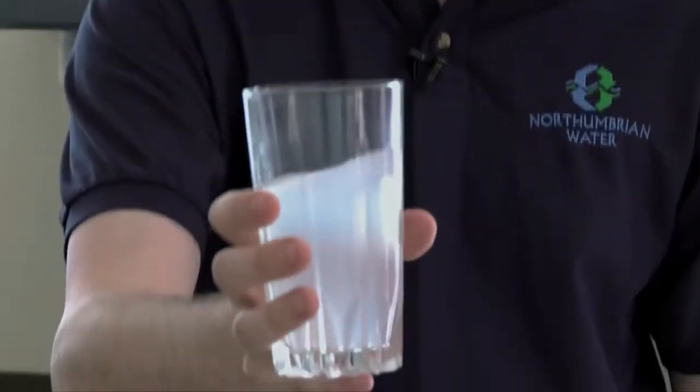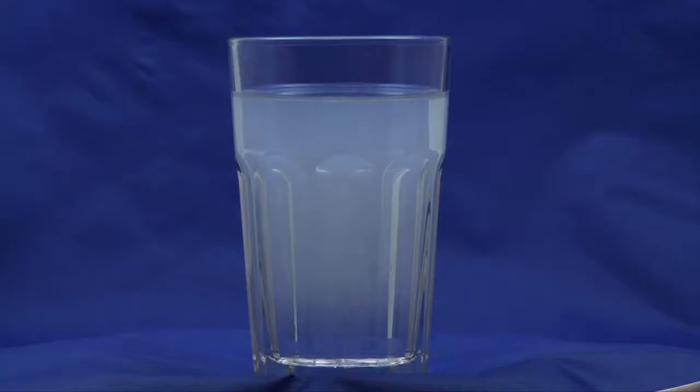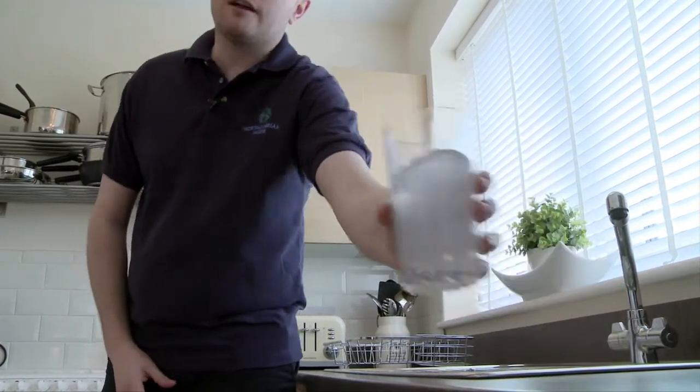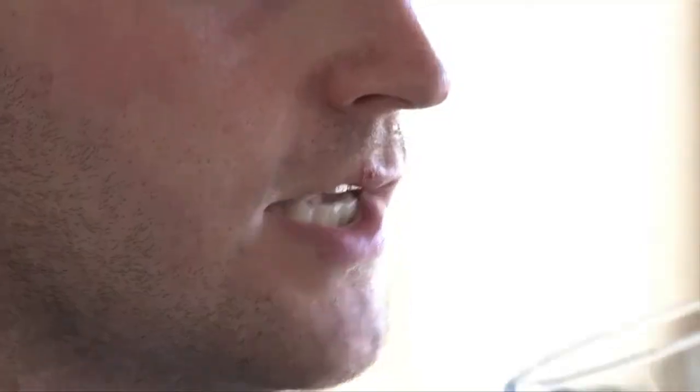If you notice your water is a cloudy white colour, like this, leave the glass on the side for a few minutes — it will clear on its own. The milky white discoloration is actually only tiny air bubbles trapped in the water, which are usually a result of maintenance on a line somewhere nearby. If the water doesn't start to clear after 10–15 minutes, call us for further information. The problem should remedy itself. The important thing to remember is it's safe to drink.